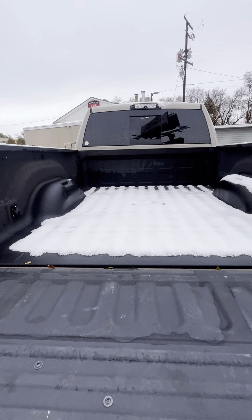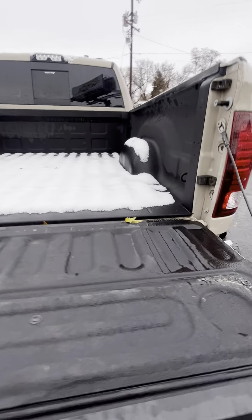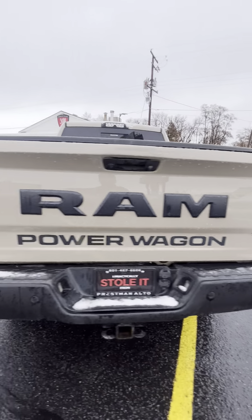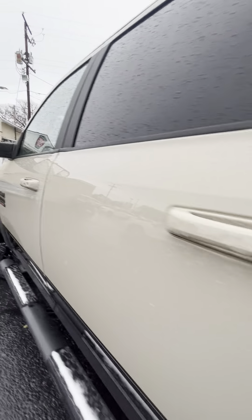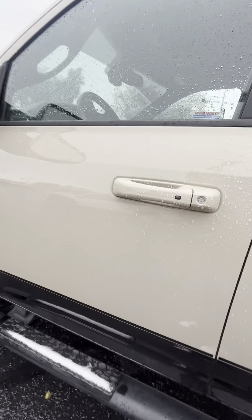Got your bed liner. Everything looks good on the gate. Let's go ahead and take a look on the inside.